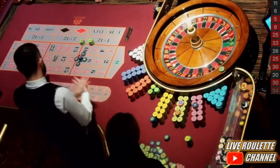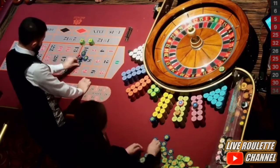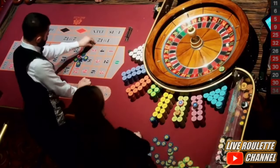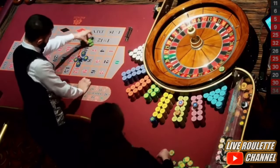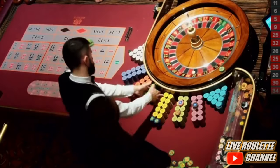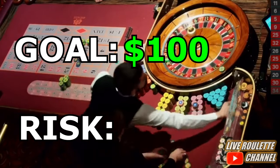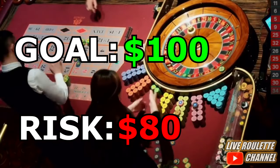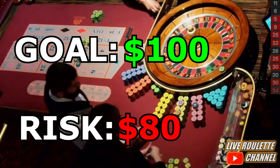Setting a goal like winning a total of $100, doubling your bankroll, or any other set finishing point will allow you to more accurately assess your current progress and prevent getting too greedy. After you've decided how much you want to win, you can decide how much you're willing to risk to achieve this goal. For example, if you want to win $100, you could walk up with a total bankroll of $80. Once you've achieved your goal of winning $100, you can then walk away knowing that you've received your target profit.